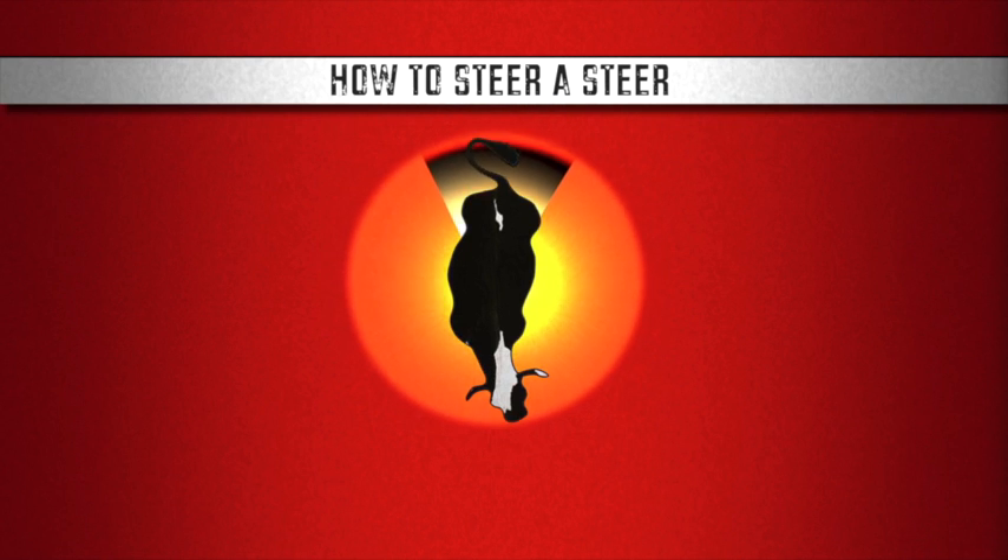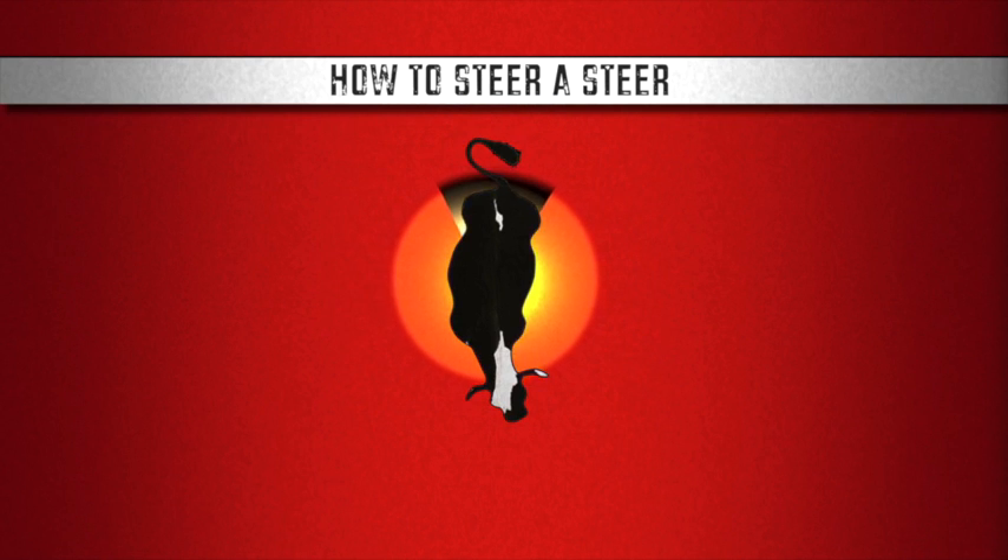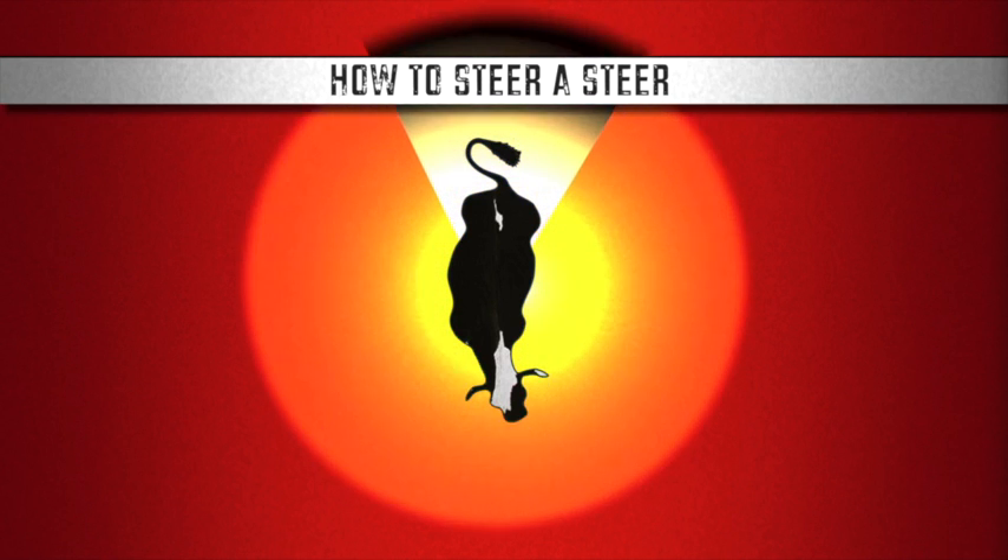The flight zone size is directly related to how tame the animal is and how stirred up it is. Completely tame animals have almost no flight zone, while wild cattle may have a flight zone that's much more than 100 feet in diameter.